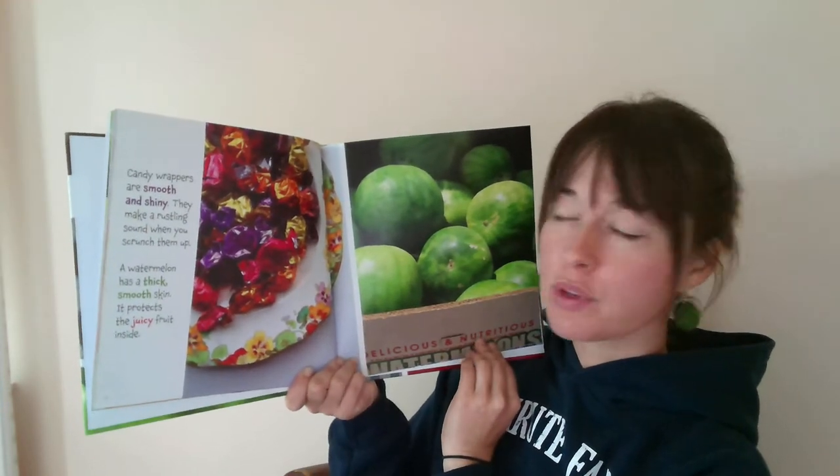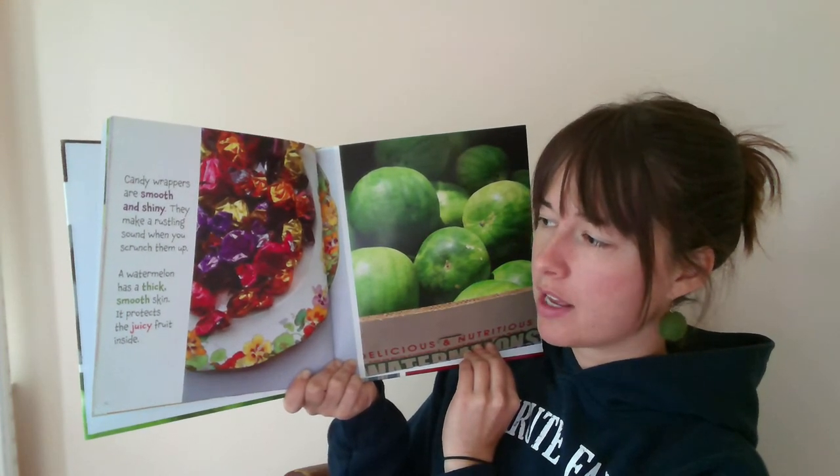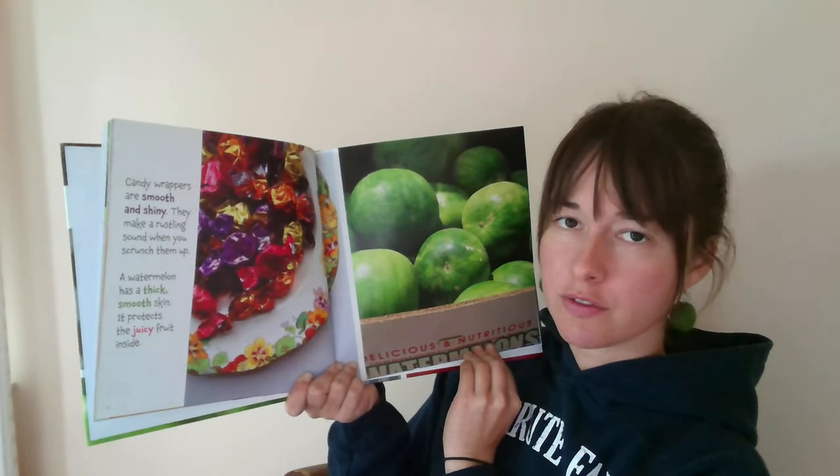Candy wrappers are smooth and shiny. They make a rustling sound when you scrunch them up. A watermelon has a thick, smooth skin. It protects the juicy fruit inside.